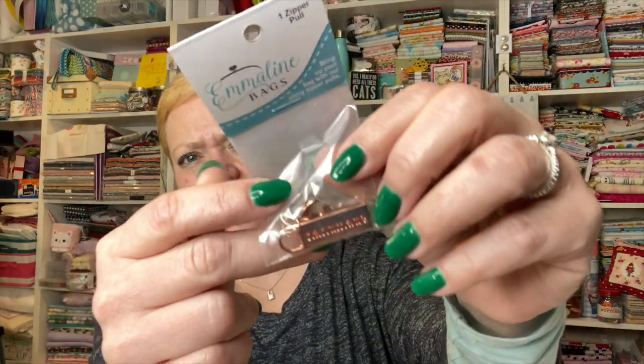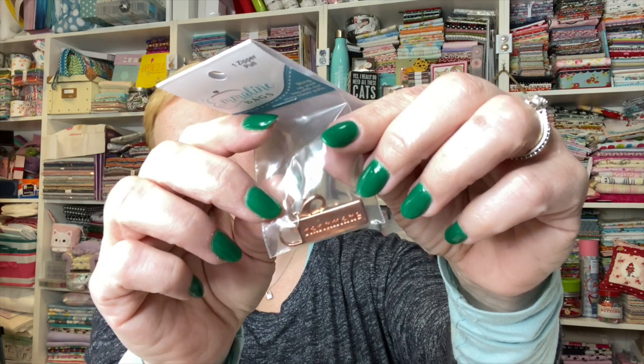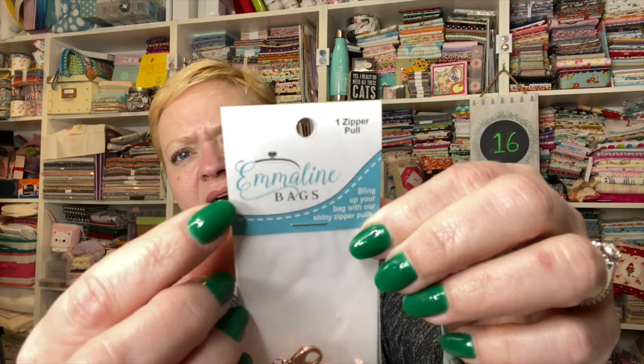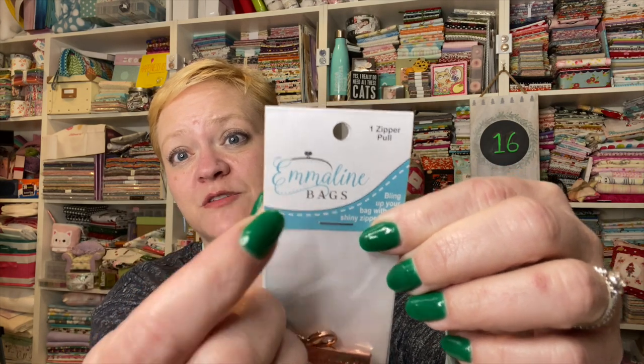It does say 'handmade' on there — just take my word for it if you can't see it. Emmeline Bags designs some really great bags, so if you haven't heard of them you should go check them out. They have lots of bag supplies.